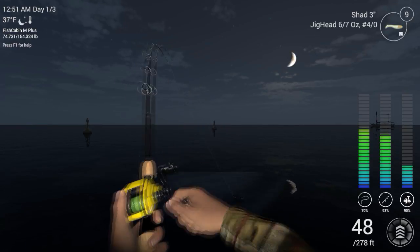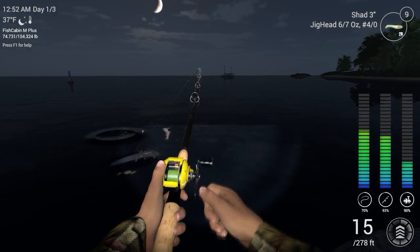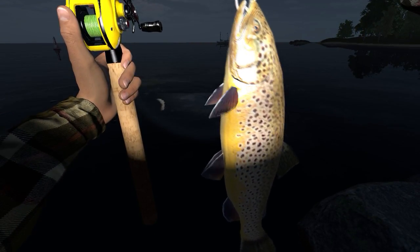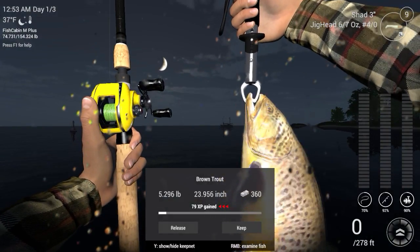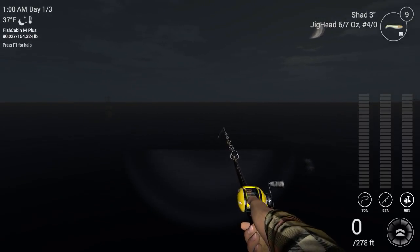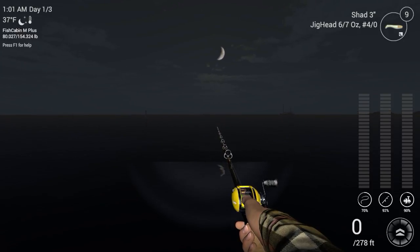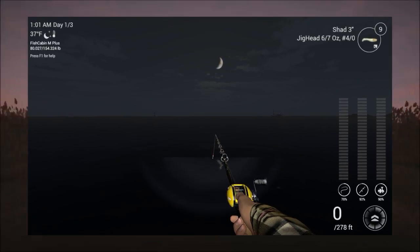Here we go guys — last smallmouth for this particular event. Oh, it's a brown trout! Pretty cool — brown trout, guys. There you go — that was a nice little surprise. Well anyway guys, I hope you enjoyed that episode — that was a lot of fun. Please be sure to share, comment, like, and subscribe, and I will be back with another episode of Fishing Planet. Until then guys, always remember: aim straight, cast far, and have fun — most importantly, have fun. Take it easy, bye bye.